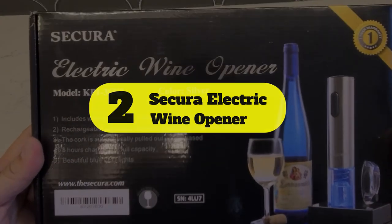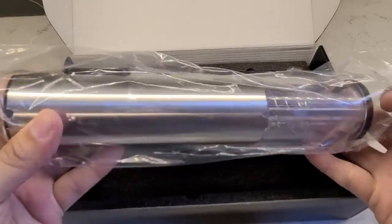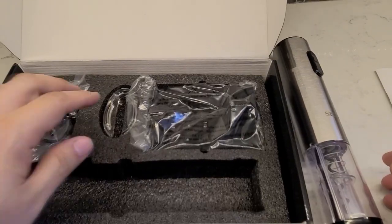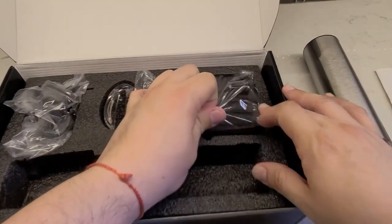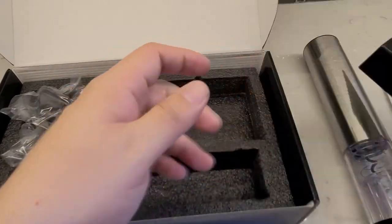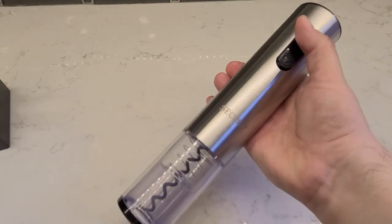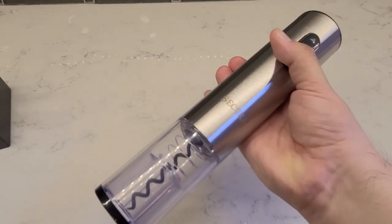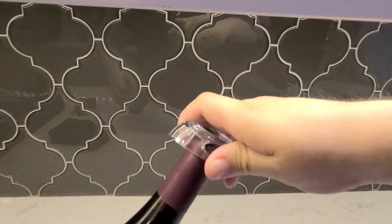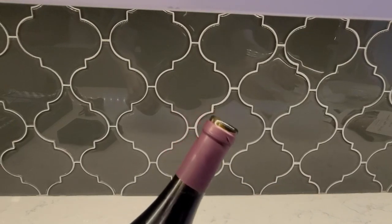Number 2: Secura Electric Wine Opener. While electric wine openers aren't necessarily a go-to for serious enophiles, they do have their moments, especially for those with limited mobility who might otherwise struggle to remove a cork. Electric wine openers are also perfect for anyone who just isn't comfortable with a wine key, lever system, winged corkscrew, or other manual tool. Plus, they're fast, easy, rechargeable, and often come with a display base and an accessory or two. The top-rated Secura Electric Wine Opener is a stainless steel device that comes with a charging base and a great foil cutter, which is always great to have on hand.